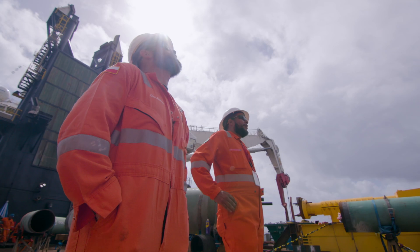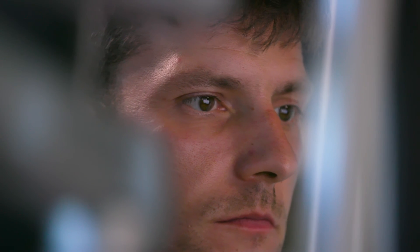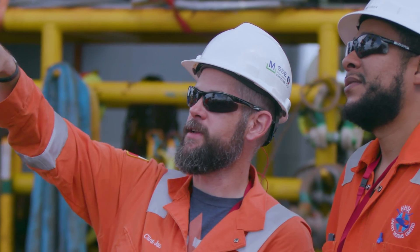The outcome for BP at the end of the day is a safe and efficient execution of the Angeline project, meeting our targets and goals. Overall for BP, Angeline will deliver about 20% of our commitment to BPTT, and that's going to be an absolutely excellent outcome — not just for BP, but also for the Trinidadian people.